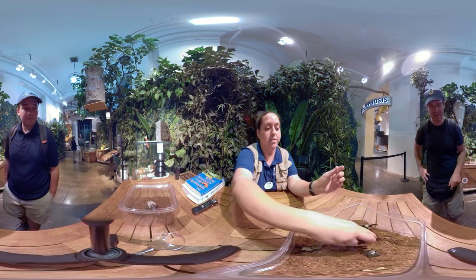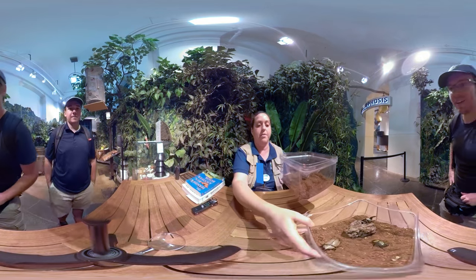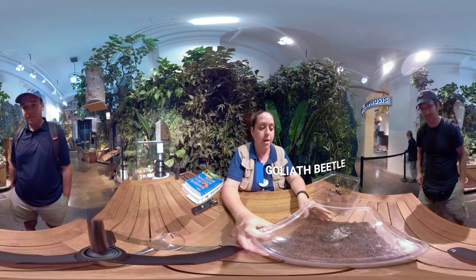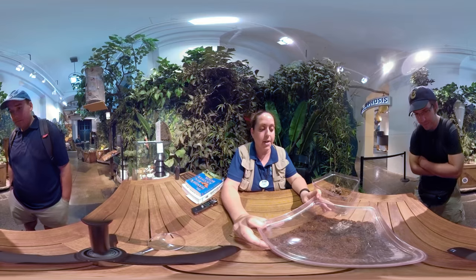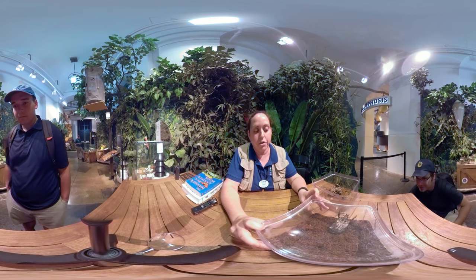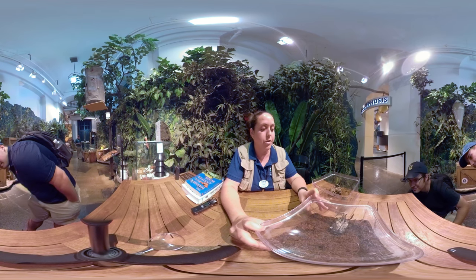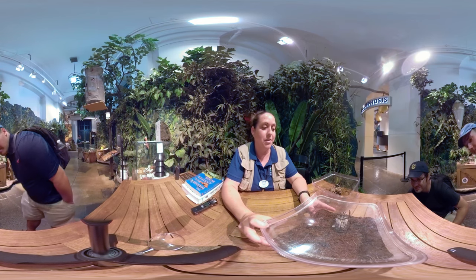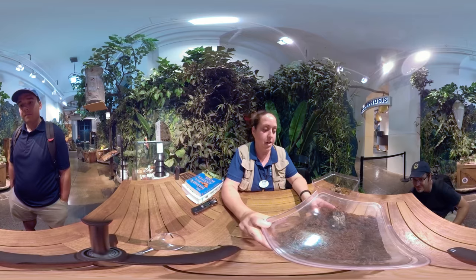What about this guy over here? I also have one of the largest beetles in the world. This is actually the Goliath beetle. This is an African species. I'm going to keep the lid on this guy since he is an exotic species. You can see him moving around a little bit. He's awfully slow because this is a very old beetle. These large scarab beetles typically only live around six to eight months as an adult beetle, and we've had this one for almost a year already, so he's long past the expected lifespan.